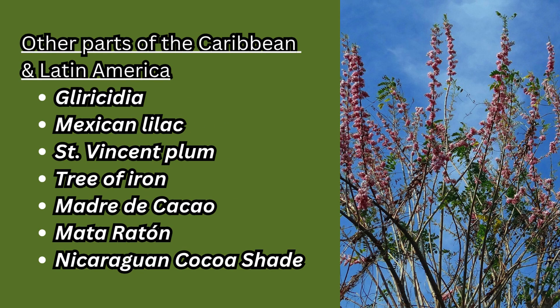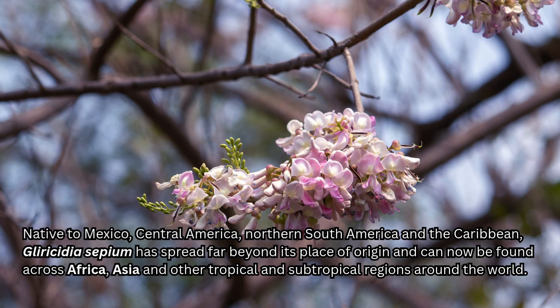In other parts of the Caribbean and Latin America, it's known as Gliricidia, Mexican Lilac, St. Vincent Plum, Tree of Iron, Madre de Cacao, Mataraton, or even Nicaraguan Cocoa Shade, among other common names. Native to Mexico, Central America, Northern South America, and the Caribbean, Gliricidia sepium has spread far beyond its place of origin and can now be found across Africa, Asia, and other tropical and subtropical regions around the world.